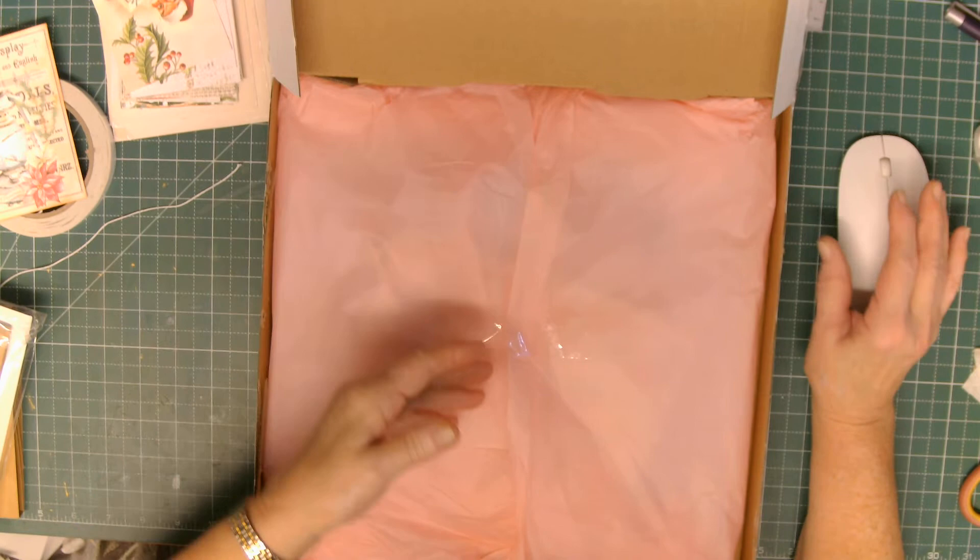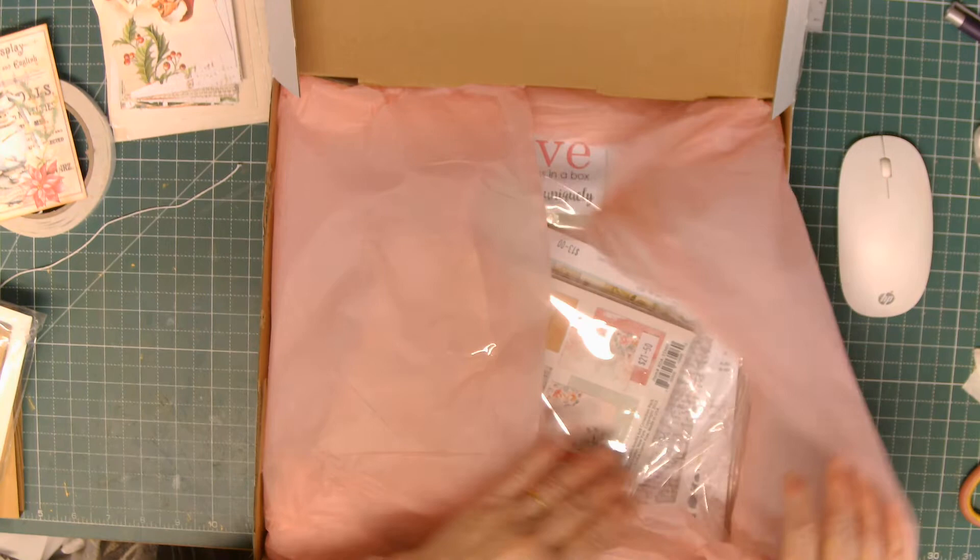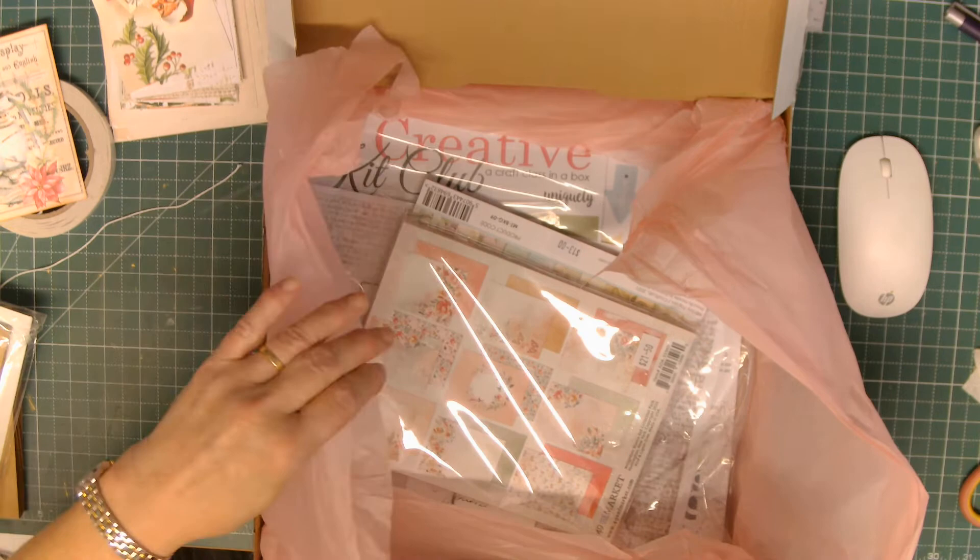All I've done is open the box up because there are my addresses on it. It always comes really looking very pretty. We get some lovely tissue paper — pink is her favourite colour. Probably should have thought about the noise, but I didn't.